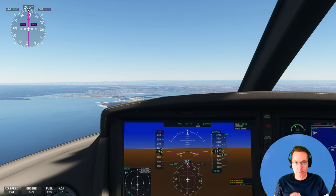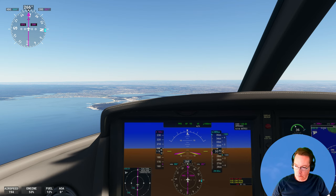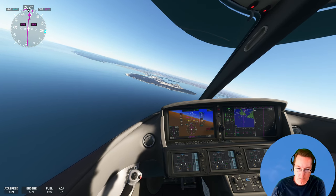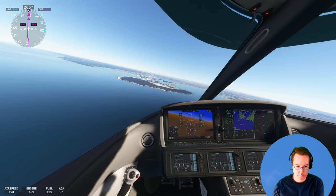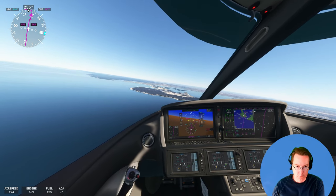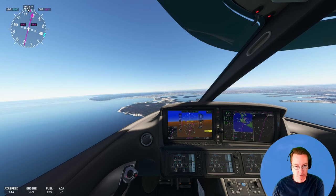It was helped by the lack of winds — we had a very light headwind and perfect weather. Absolutely perfect weather, and this is real weather; I haven't chosen this. I'm going to hand fly it in now. We're going to the second runway, flaps on full.